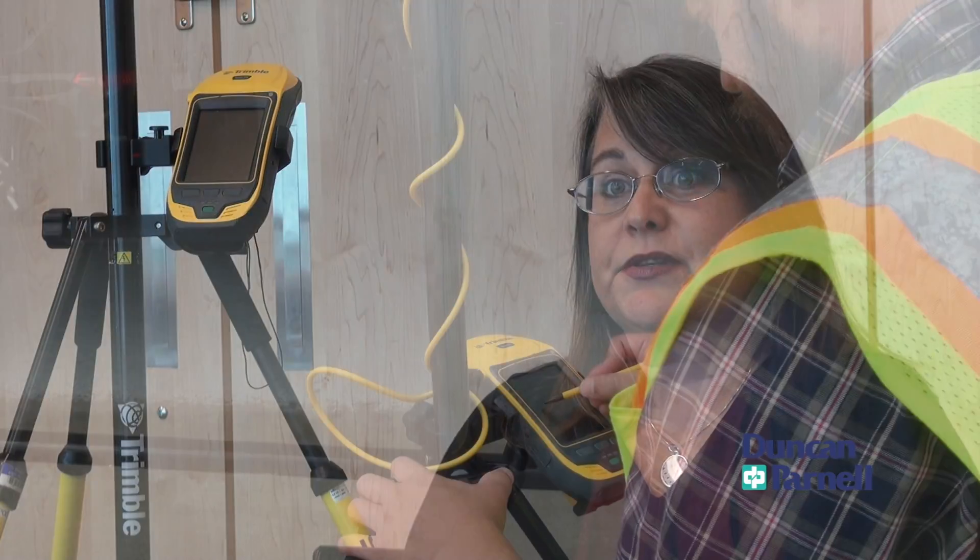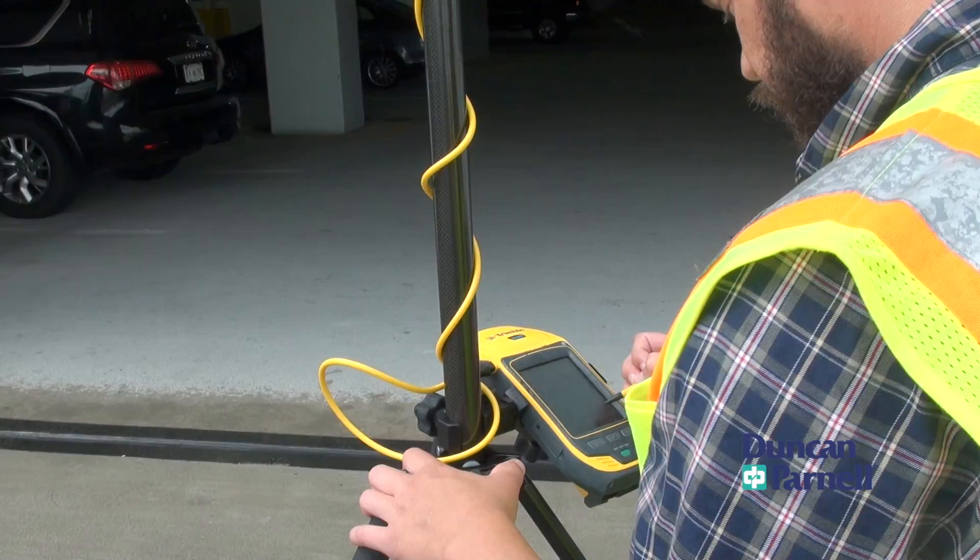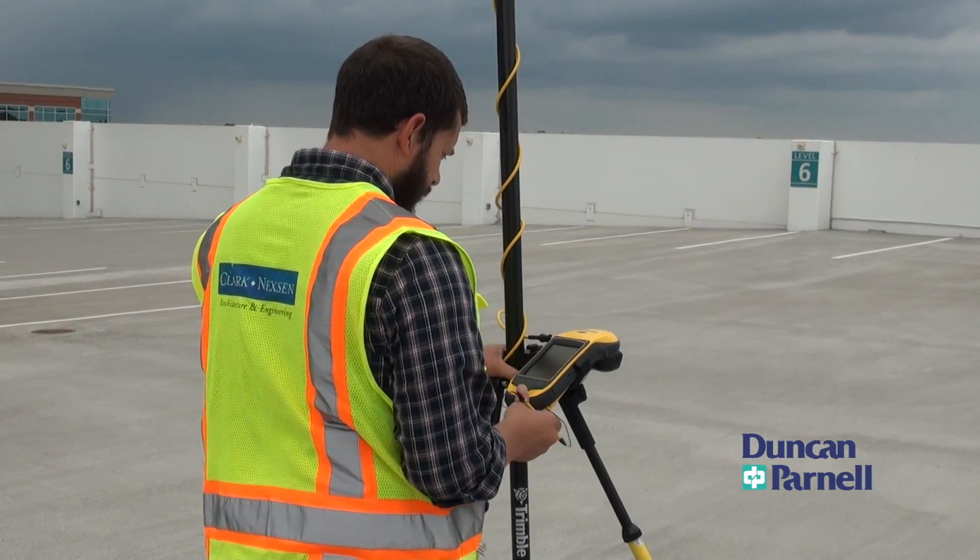First, we are able to move a lot faster in the field, so it's reduced our timeline. And when you reduce your timeline, that definitely reduces your cost. If I can get a team back in from out of the field a week earlier than projected, that definitely saves us a lot of time — I can send them out to the next section.